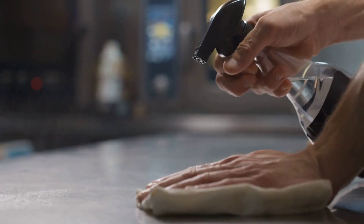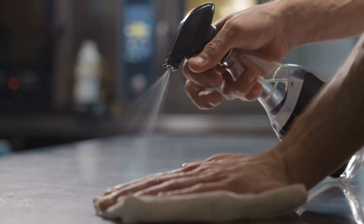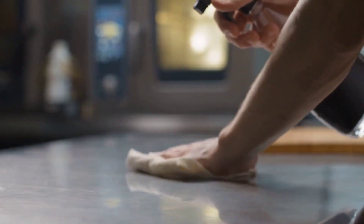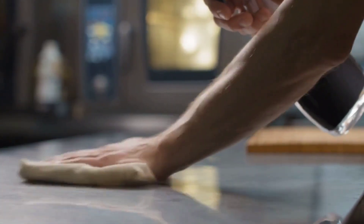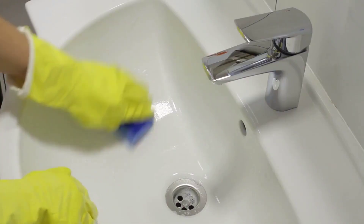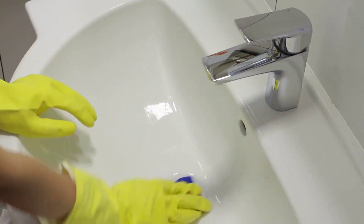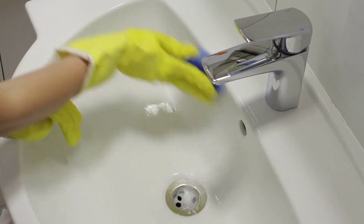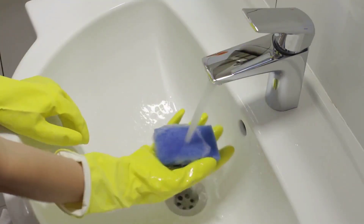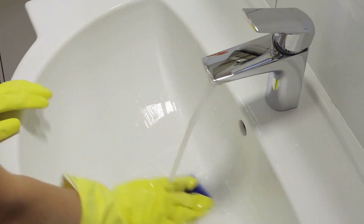Task number 4: Wiping Surfaces. Take your all-purpose cleaner and a microfiber cloth to wipe down surfaces such as countertops, tables, and appliances. Be sure to tackle any sticky or dirty spots you come across. Task number 5: Bathroom Blitz. The bathroom is a vital area to clean, so spend a few extra minutes on it. Use an effective bathroom cleaner to quickly scrub the sink, toilet, and bathtub or shower. Don't forget to wipe down the mirror as well.